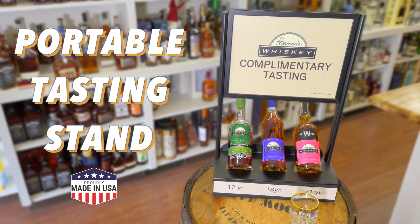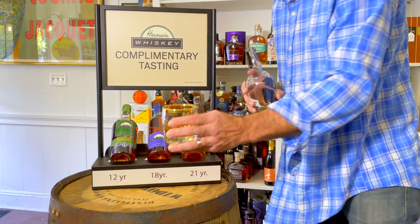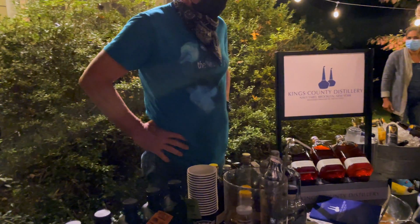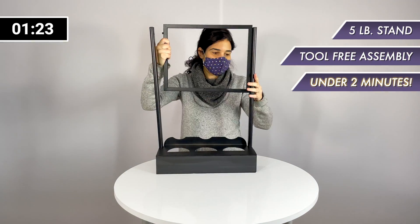Announcing our new portable tasting stands. The display features three bottles, all angled towards the customer. The large elevated graphic is ideal for social media photos and posts. Assembles tool-free in under two minutes.